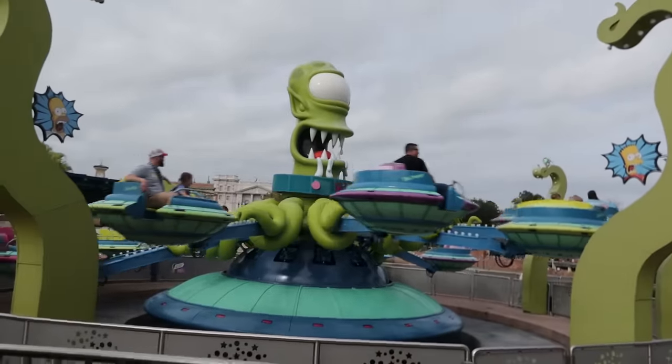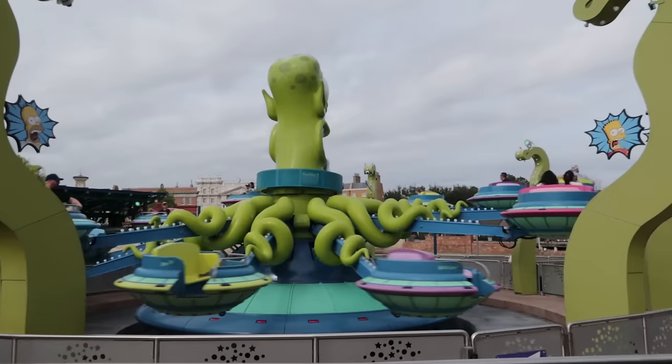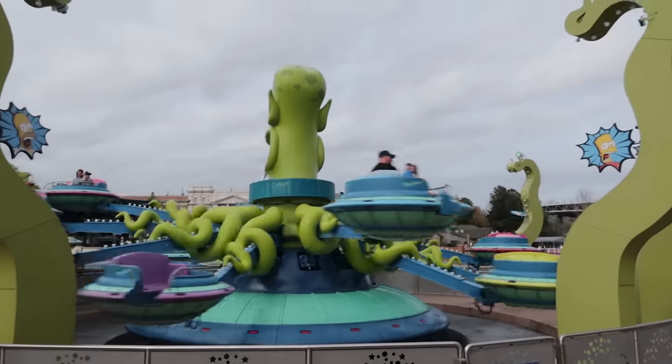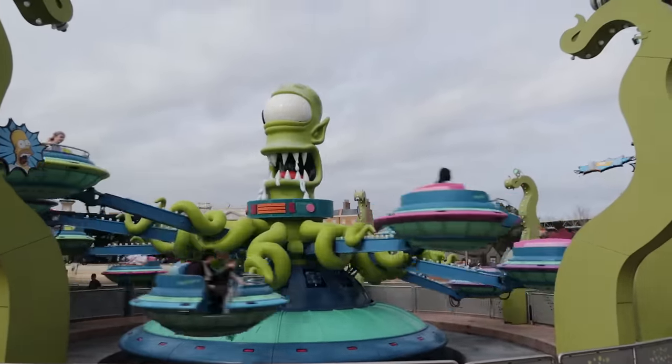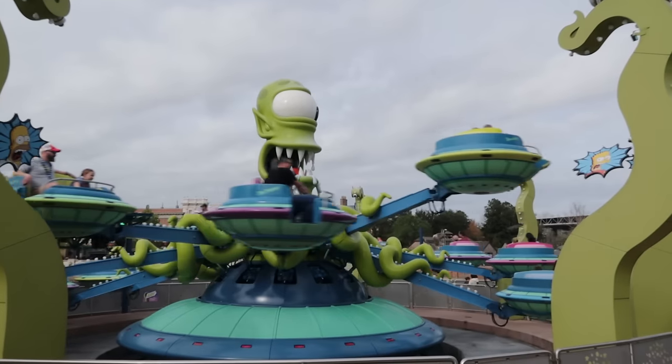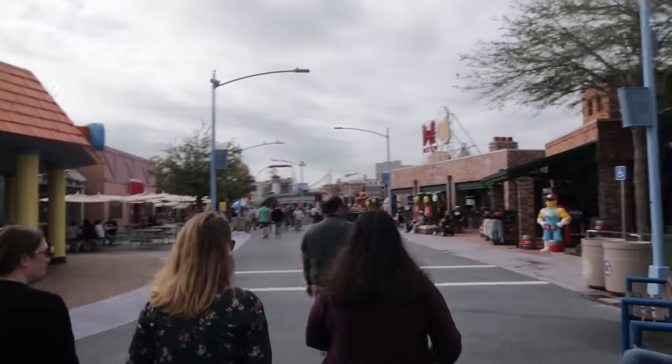You just spin around and you can move your ride vehicle up and down. The alien attendant is pretty snarky but does provide some good quotes. Back through Springfield, you're going to find a lot of places to eat and drink.